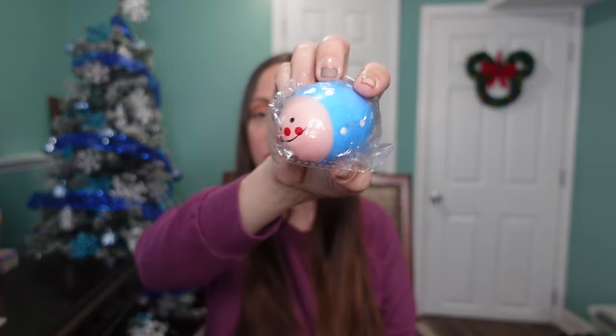Keeping with the blue theme, the next thing I got her is this shaker from Amazon. I got one for my two-year-old and the baby, and I didn't want to leave her out, so I got her a little blue shaker. She loves to sing, so this will be a good little instrument for her, and she can play with it with the baby when he's a bit older.